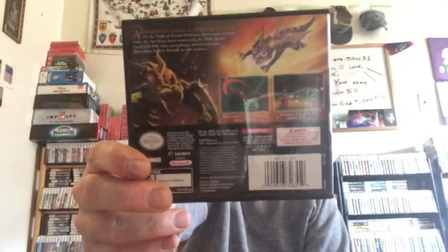Now for a DS game — as you can see I've got a boatload of those, I've got over 700. I thought I had this one: Legend of Spyro, The Eternal Night. And it's got the manual.